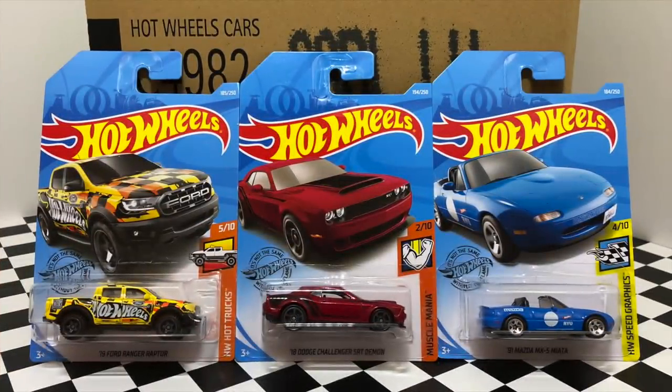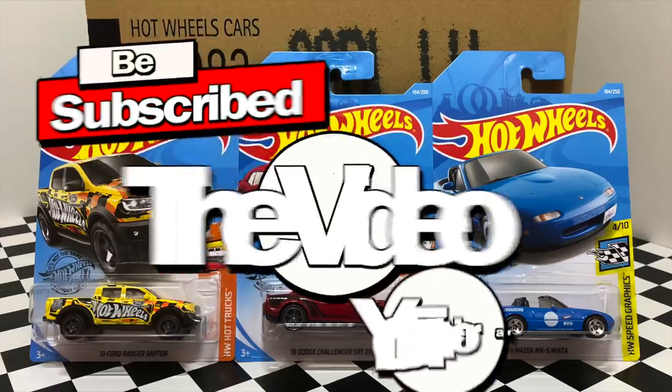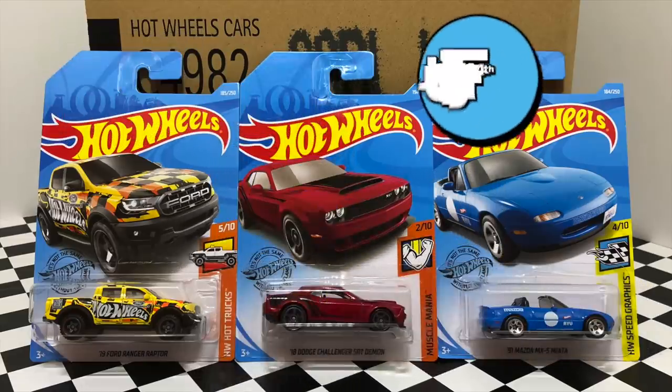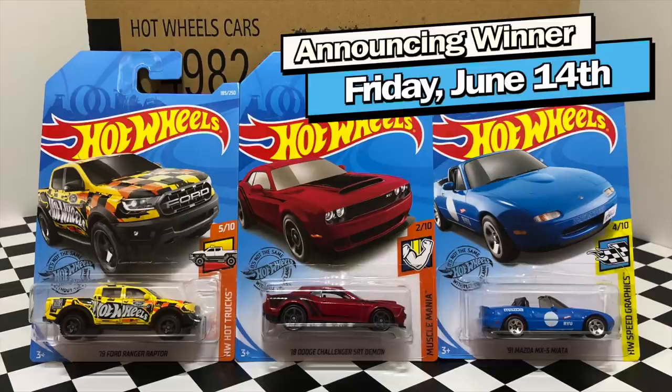So there we have the unboxing of a 2019 Hot Wheels L-Case. I'm going to be sending these three cars to one of you guys, so make sure you subscribe, like the video, and comment your favorite car for a chance to win. Thank you all so much for watching and I'll see you guys in my next video.